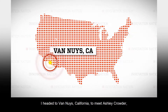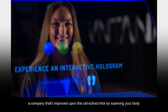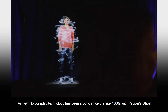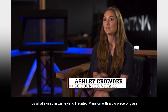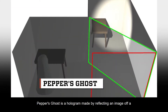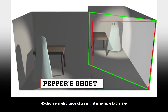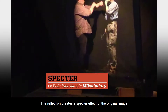I headed to Van Nuys, California to meet Ashley Crowder, the CEO and co-founder of Ventana, a company that's improved upon this old-school trick by scanning your body and turning it into a hologram selfie. Holographic technology has been around since the late 1800s with Pepper's Ghost — it's what's used in Disneyland's Haunted Mansion with a big piece of glass. Named after illusionist John Henry Pepper, Pepper's Ghost is a hologram made by reflecting an image off a 45-degree angled piece of glass that is invisible to the eye. The reflection creates a specter effect of the original image.